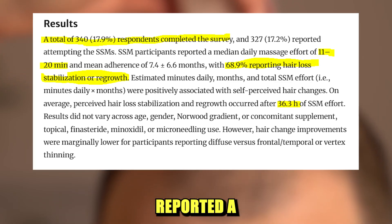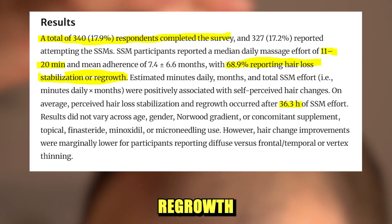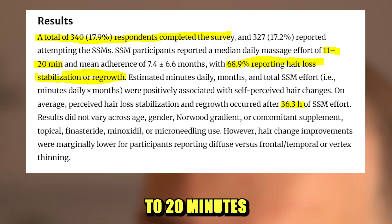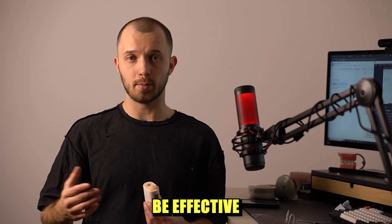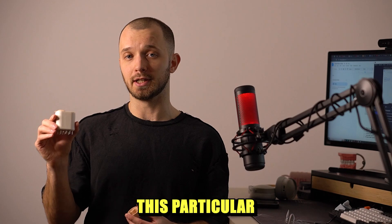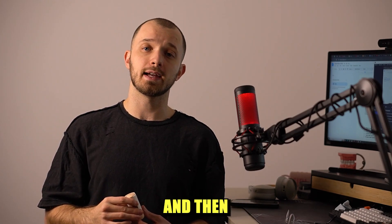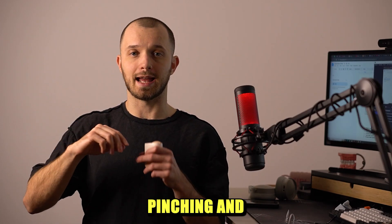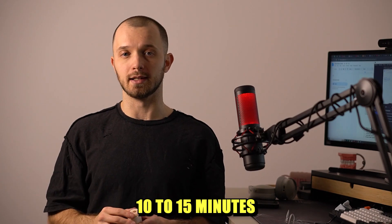In 2019, researchers assessed the effects of self scalp massage on more than 300 individuals. The majority of them reported a stabilization of hair loss and even hair regrowth after 36 hours of massage with 11 to 20 minutes of daily sessions. So I think it would be effective if you use this device for six minutes for pressing massage and then use your hands and fingers for pinching and stretching massage for an additional 10 to 15 minutes daily.